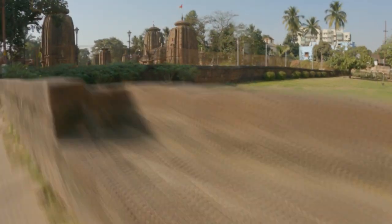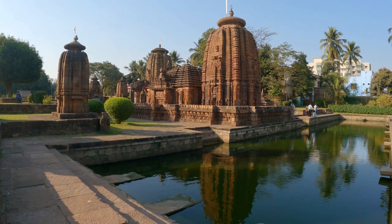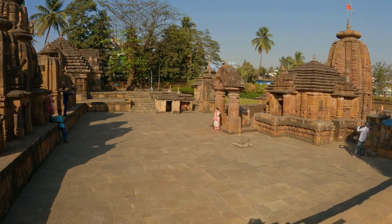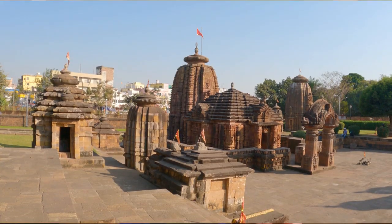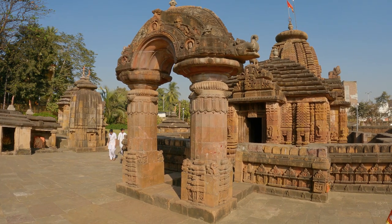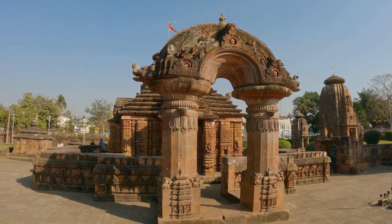We now move on to our next temple, the Mukteswar Temple, which was built in the 10th century by the Somavamshi kings, another powerful dynasty of Odisha. This temple is very elegant and graceful. It has a unique feature that no other temple has — the Toran or archway. This is the symbol of Ekamra art, which is the name of the ancient city of Bhubaneswar.